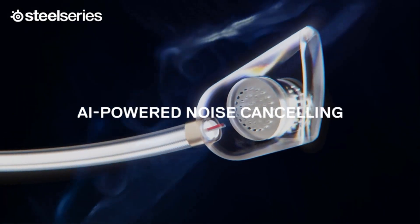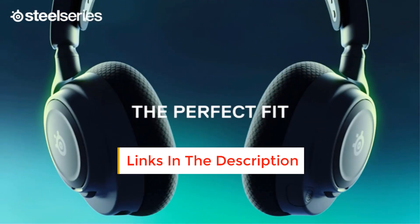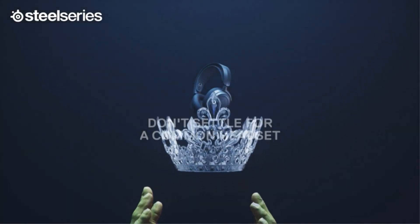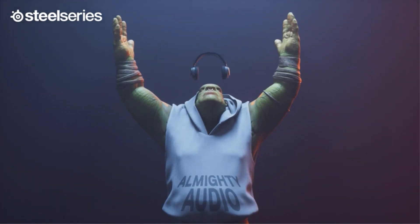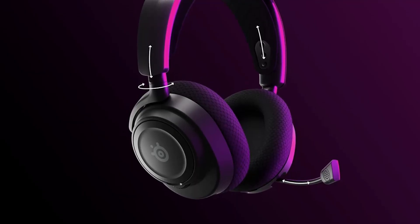Looking past the wireless connectivity, the Arctis Nova 7 offers a durable and comfortable design with a height-adjustable headband for a universal fit and breathable airweave ear cushions. Housed inside the earcups are 40mm drivers to deliver a strong sound. And though this headset sounds great straight out of the box, SteelSeries Sonar software takes it to the next level with EQ adjustments and 360-degree spatial audio, which puts you right at the center of the action.